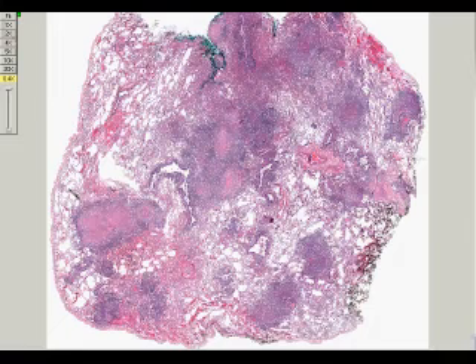Multiple rounded nodules are distributed within the lung parenchyma. Many of these have central eosinophilic necrosis.